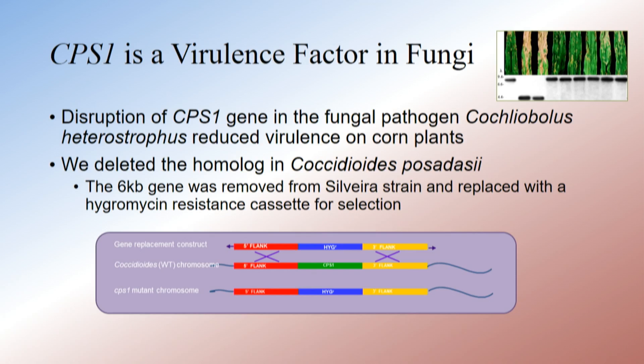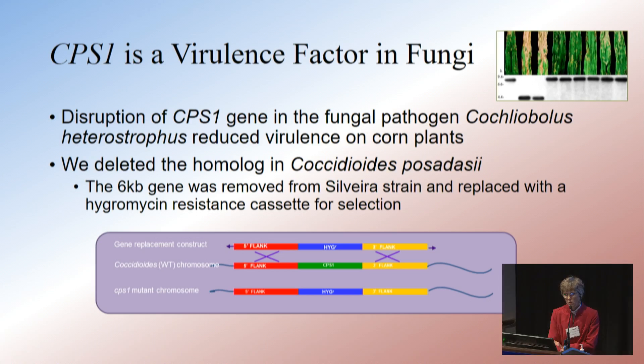It was plant pathologists that discovered that CPS-1 is a virulence factor in plant pathogens, and the corn pathogen, Cochleobulus heterostrophus, with the CPS-1 gene knocked out of it had greatly reduced virulence on the corn plants.